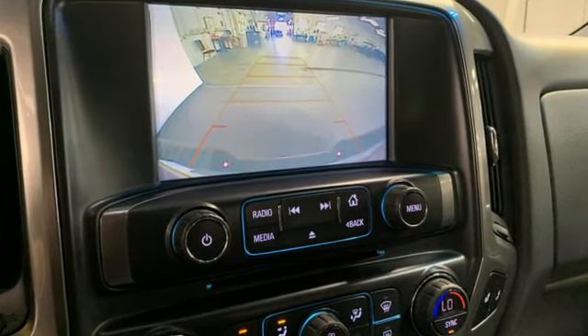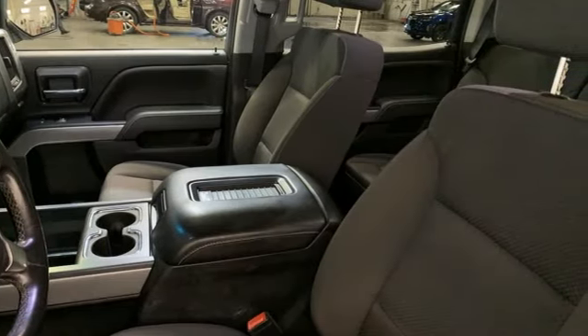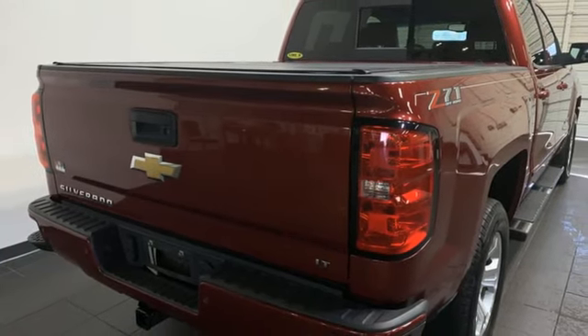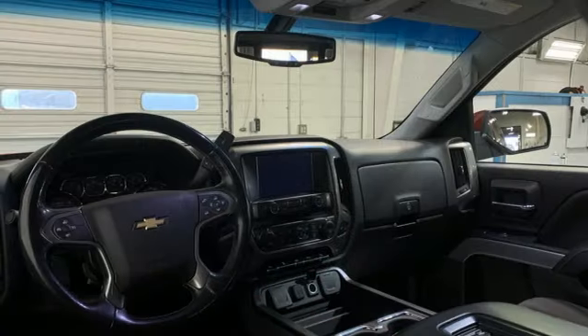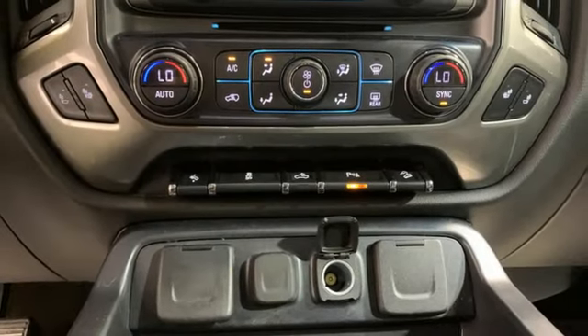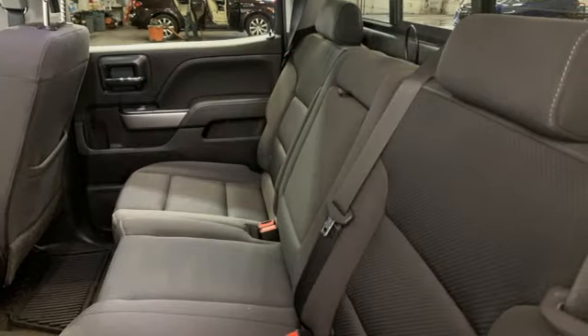Ecotec3 Engine, AutoTrack 4-Wheel Drive, Driver Selectable Mode, Trailer Hitch Receiver, Bluetooth Wireless Audio Streaming, OnStar 4G LTE Wi-Fi Hotspot, Manual Tilting Steering Column, Active Grill Shutters, Electronic Shift on the Fly, and Automatic Transmission.